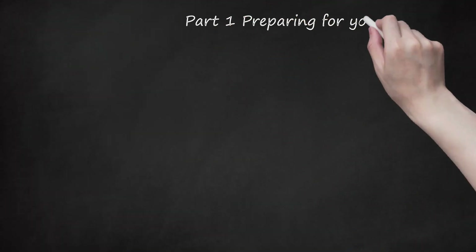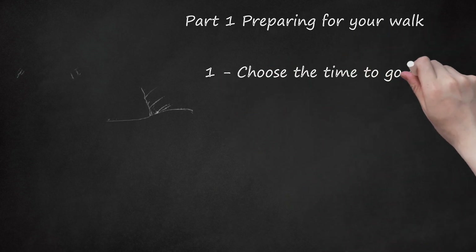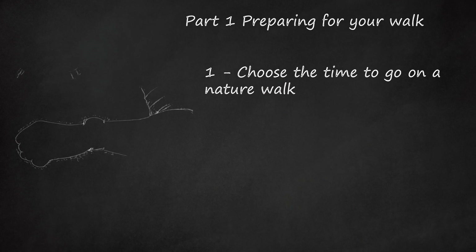Part 1: Preparing for Your Walk. Choose the time to go on a nature walk. Whatever your reason — be it for a relaxing walk to recover from a hard day or for reasons of discovery of your local wildlife — the best time is when you have at least a half hour free and the weather is favorable. It is safest and easiest to go nature walking when light.